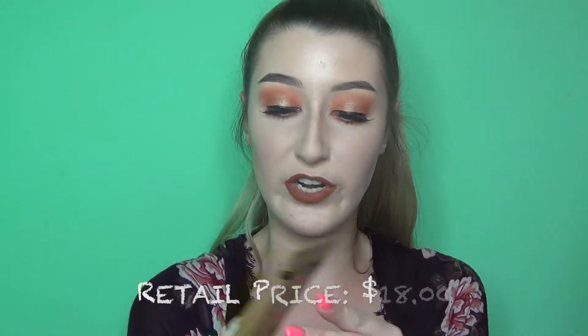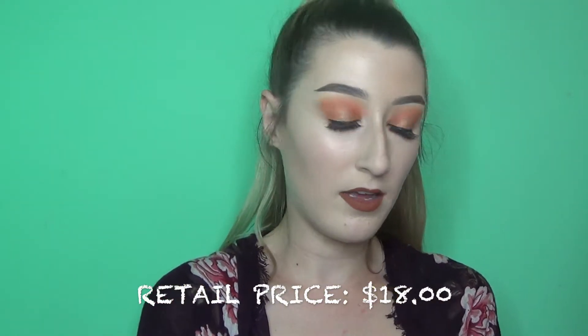I have one more tanning item: the Saint Tropez Gradual Tan Plus Sculpting Glow, which I don't really like as much. This was also $3.99 — I found it before I found the mousse and picked it up hoping it would work. It gives you a gradual tan but feels more like a moisturizer. I like the mousse better, but still a pretty good find.